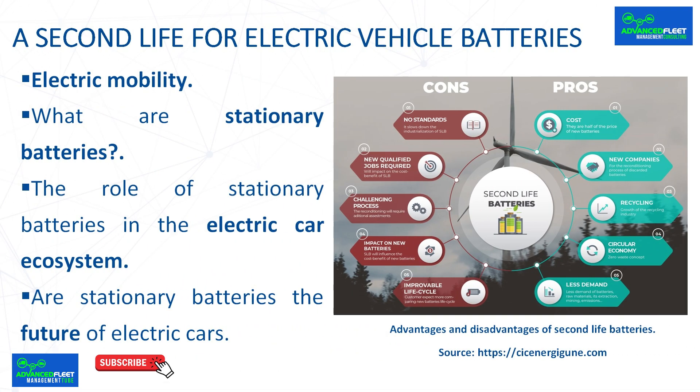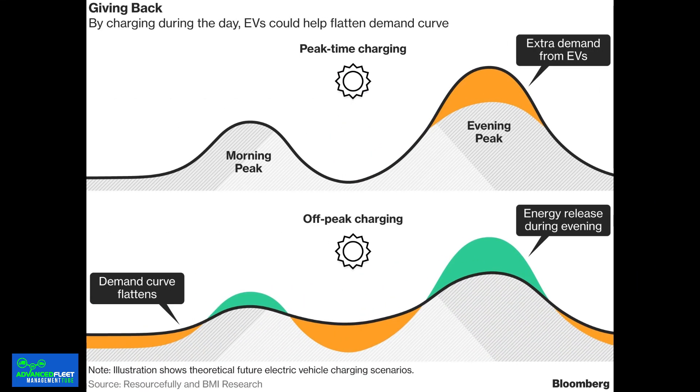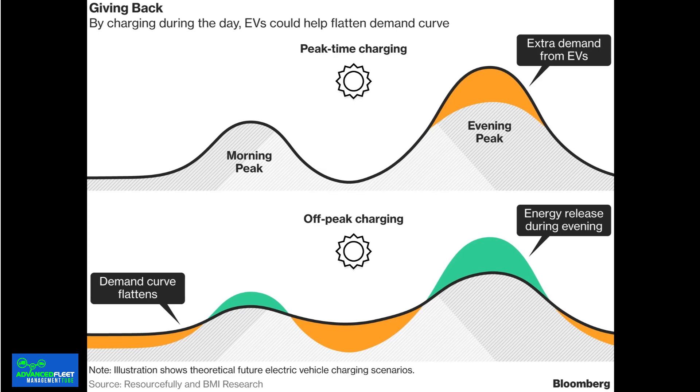The role of stationary batteries in the electric car ecosystem. Recharging electric cars during peak demand: stationary batteries can store energy during off-peak hours and release it during peaks, which is important to avoid overloading the grid. This is especially useful in locations where charging infrastructure is still under development or in areas with a high density of electric vehicles.